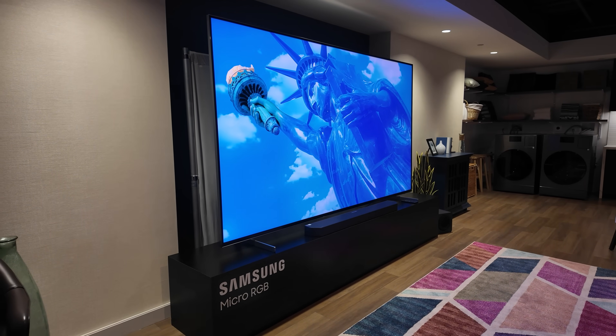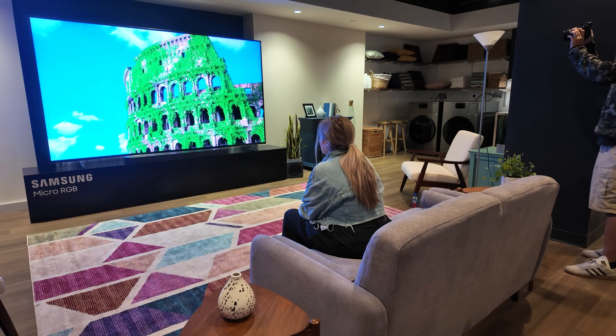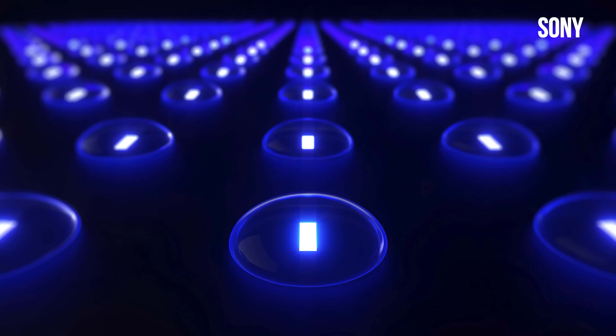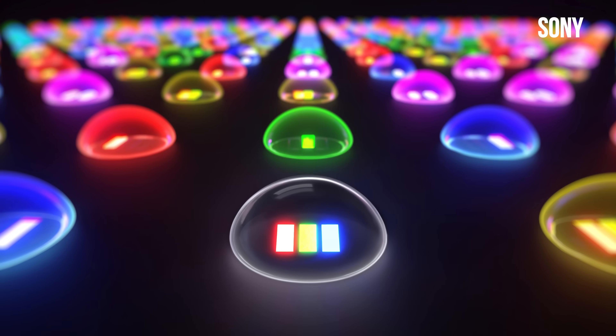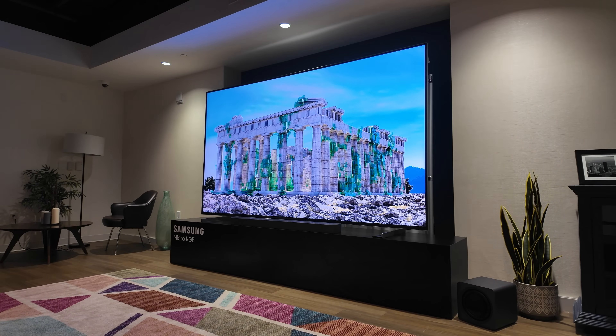Mini LED TVs have been particularly popular because they can control backlight very precisely. Micro RGB takes this to the next level. Instead of using white or blue LEDs with color filters, you're actually getting tiny red, green, and blue LEDs all packed together in one singular LED. These LEDs are micro-sized — we're talking less than a tenth of a millimeter. So they're even smaller than Sony's RGB backlight tech made with mini LEDs that I showed you here on the channel a couple months back.